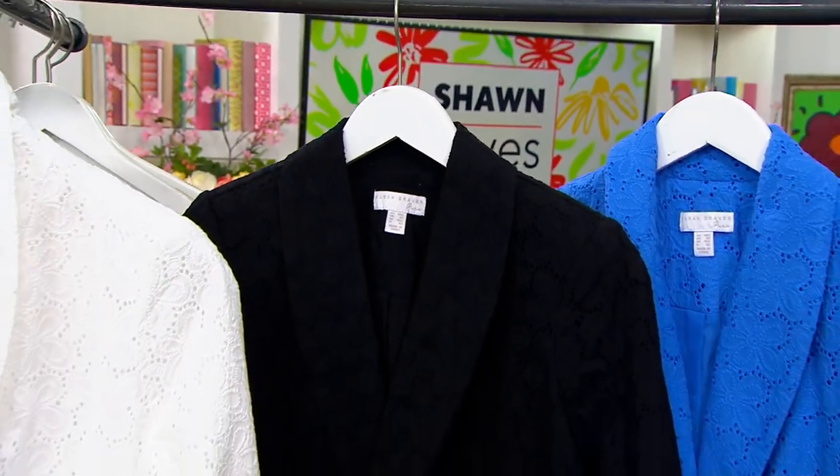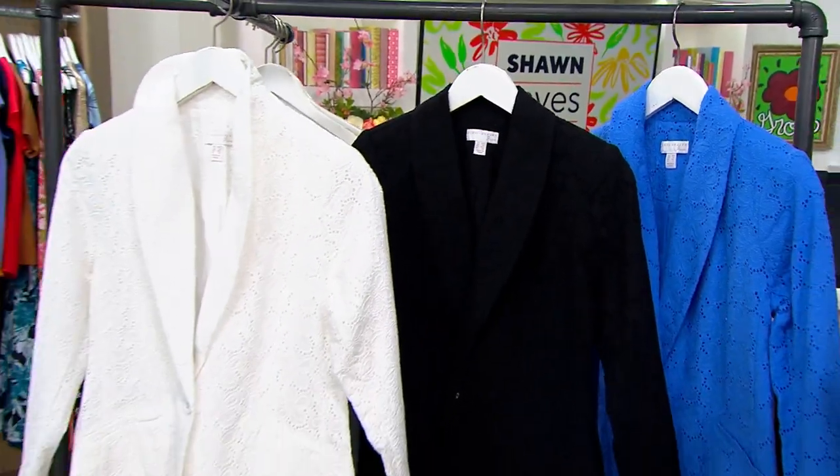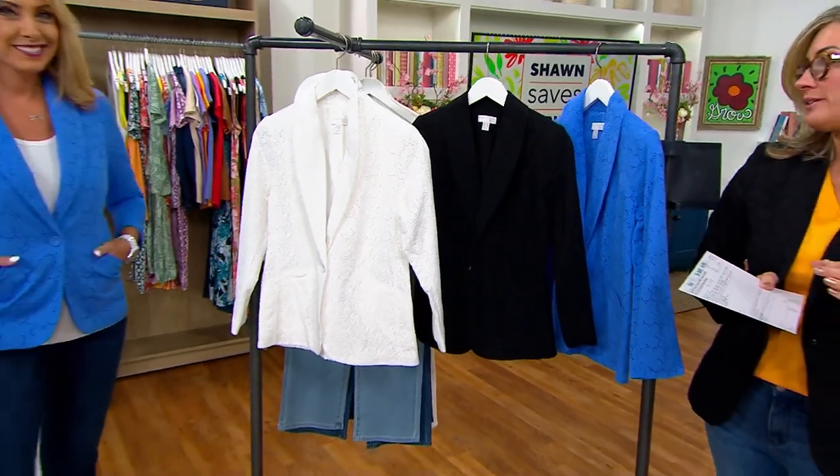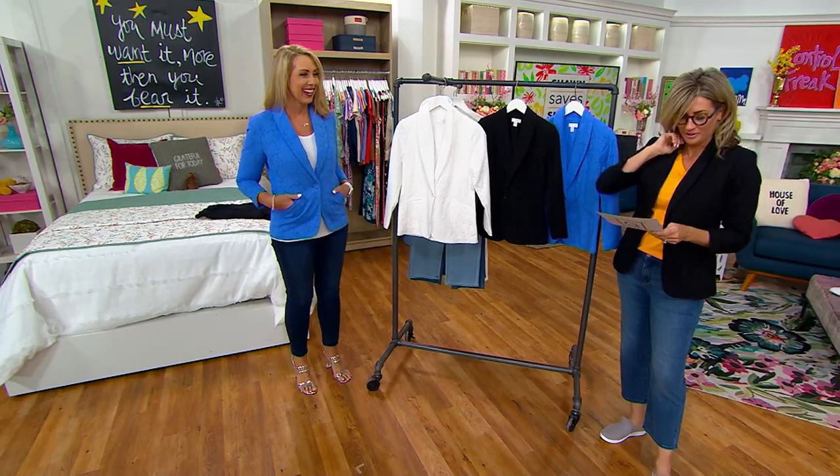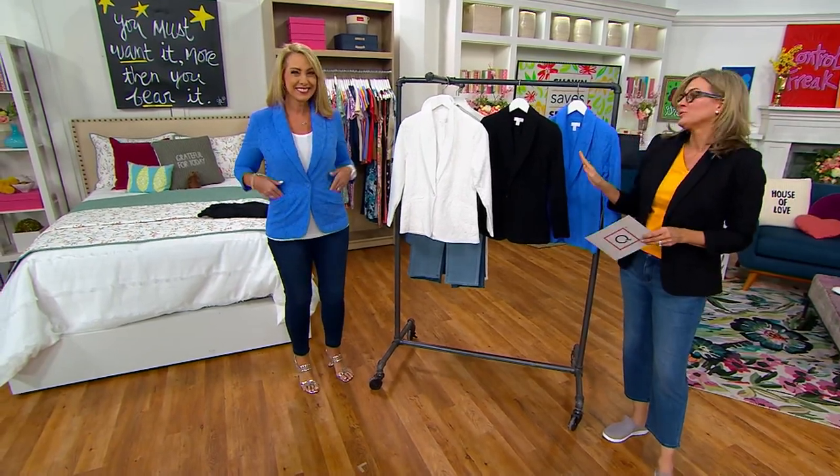Welcome to my house. It's Shawn Save Spring and I will tell you that I think Susan Graver does the best blazers at QVC. Beth Chandler is part of the team. This one is brand new today — you're seeing it launch for the first time.